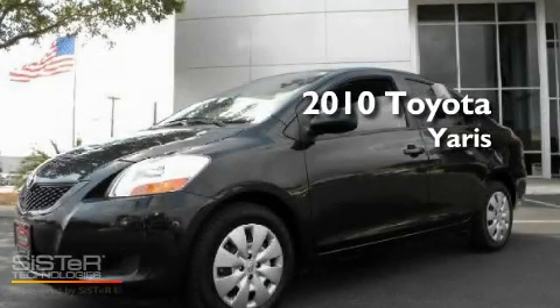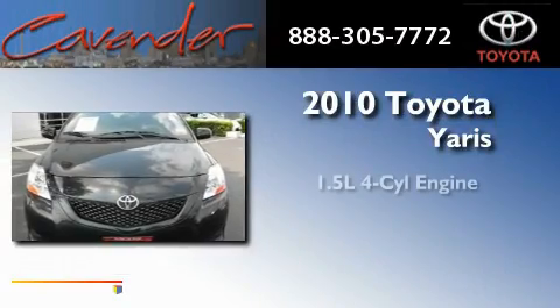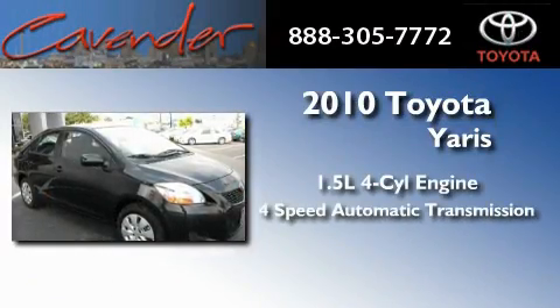This is a certified pre-owned 2010 Toyota Yaris. It has a 1.5-liter four-cylinder engine and a four-speed automatic transmission.